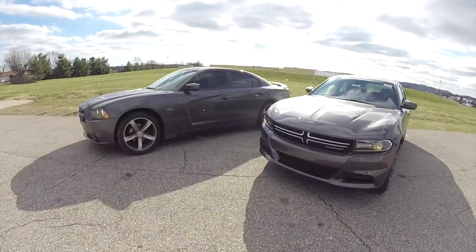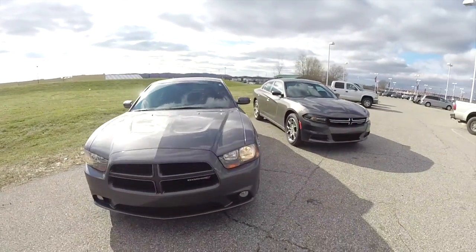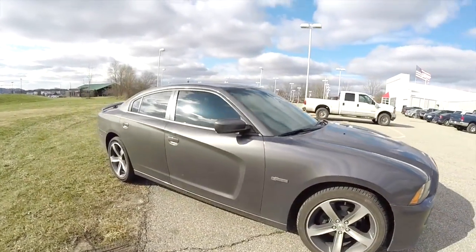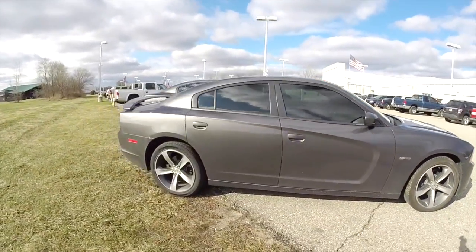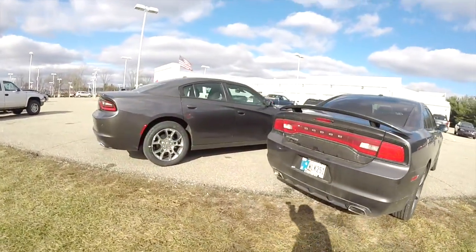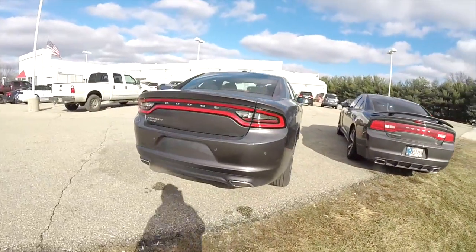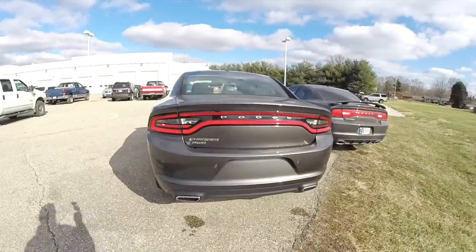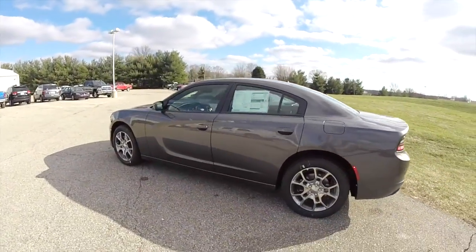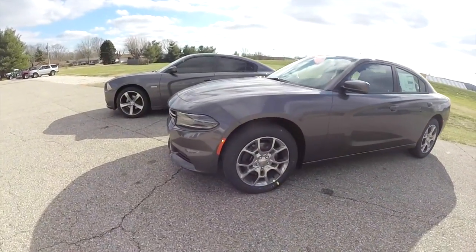That concludes our quick look at the styling and technical differences between the 2014 and 2015 Dodge Charger. Hopefully this was informative. If you have any questions or would like to see this 2015 Charger All-Wheel Drive in person, please contact our showroom — our friendly sales staff will be happy to answer any questions. Thank you for watching.